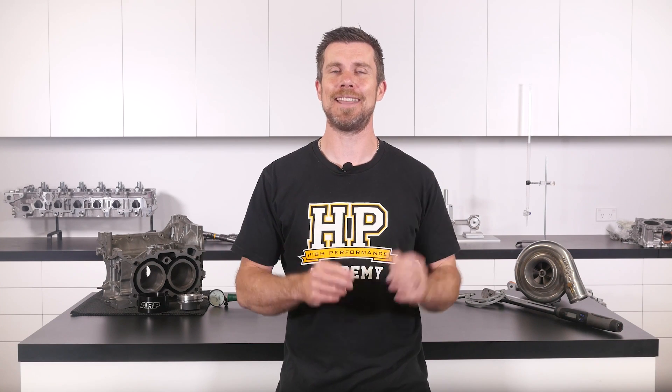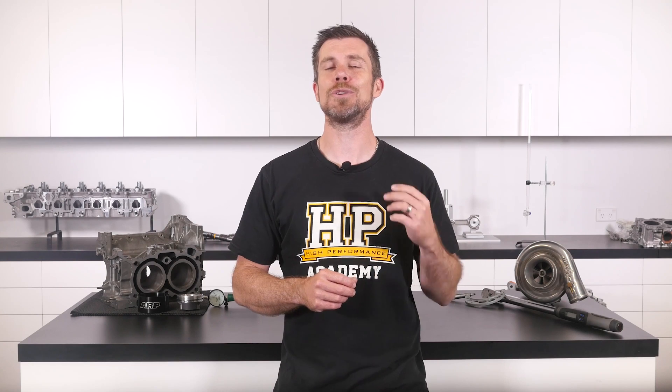That question was taken from one of our free live lessons. If you like free stuff and you want to expand your knowledge, click the link in the description to claim your free spot to our next live lesson. You'll learn about performance engine building and EFI tuning, and you'll also have the chance to ask your own questions which I'll be answering live. Remember, it's 100% free so follow the link to claim your spot.